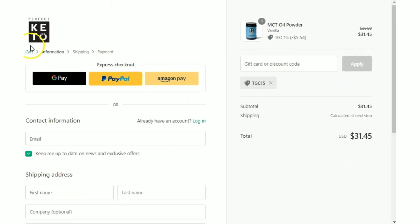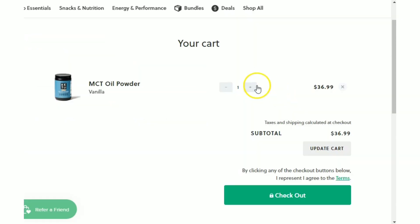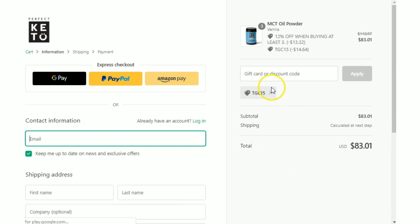Then hit your cart button. Add two more MCT oil powders to your cart, check out and pay to get your additional 12% off exclusive deal.